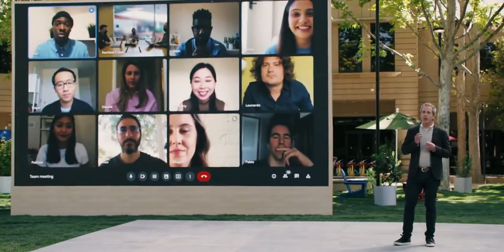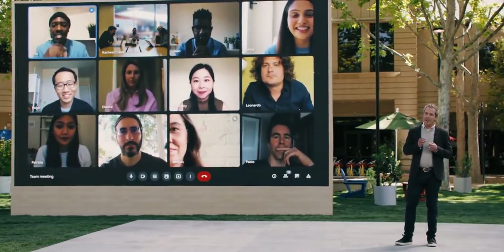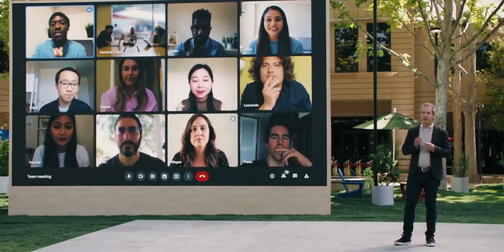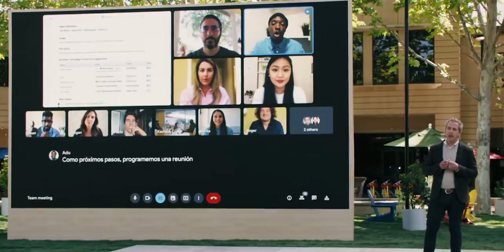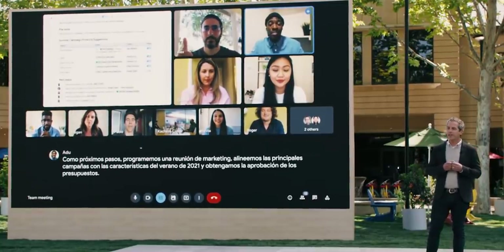Machine learning in Google Meet automatically adjusts camera zoom and lighting, ensuring that everyone can be seen across all environments. Colleagues across the globe can follow along with live captions and even translations into their native languages.